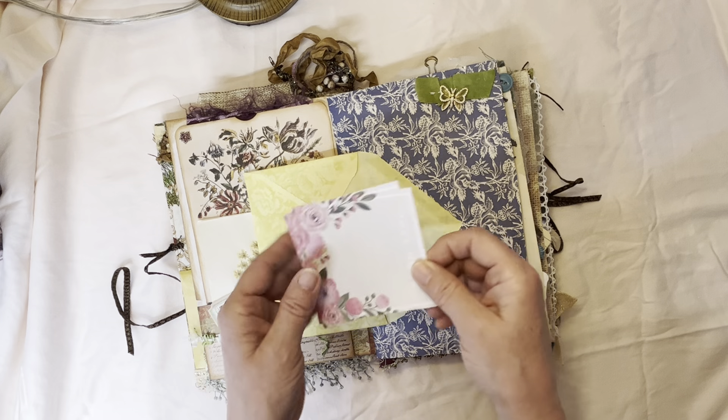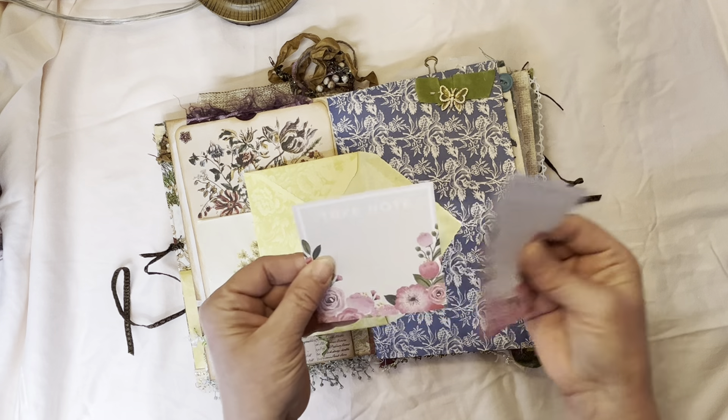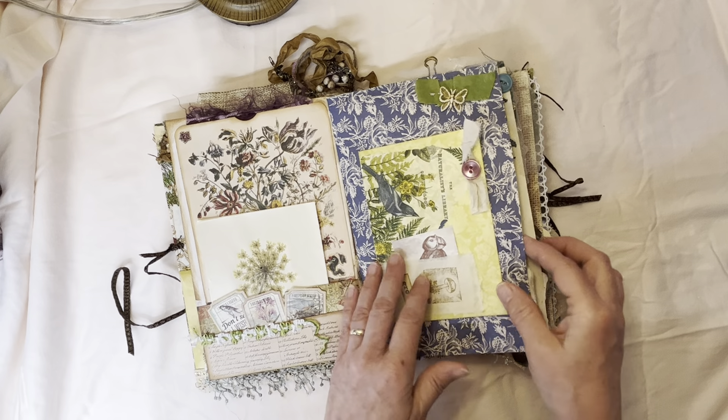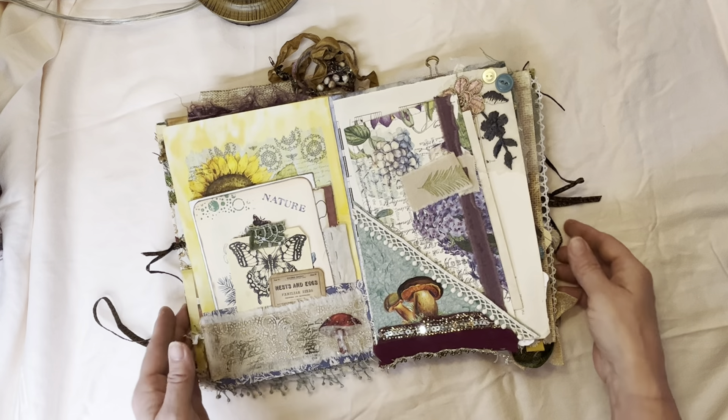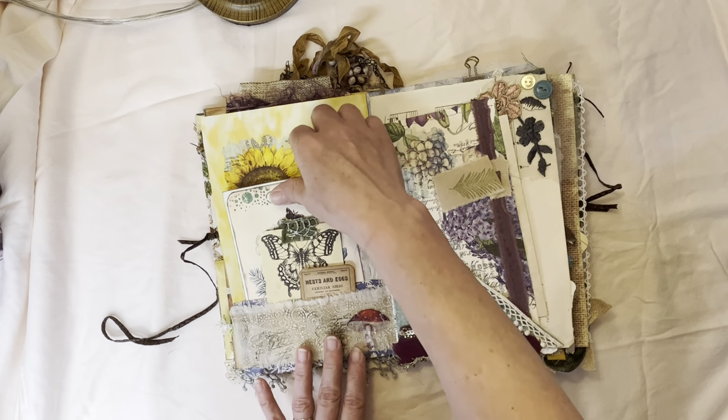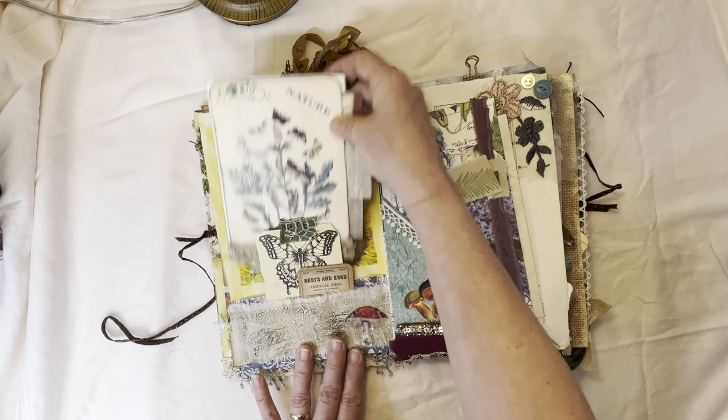This I hand stamped — I have this rubber stamp so I stamped it and it folds out and you have some little note cards that fold in like that. You can see it's just — I love eclectic, all over the place, but it just makes my eyes happy.